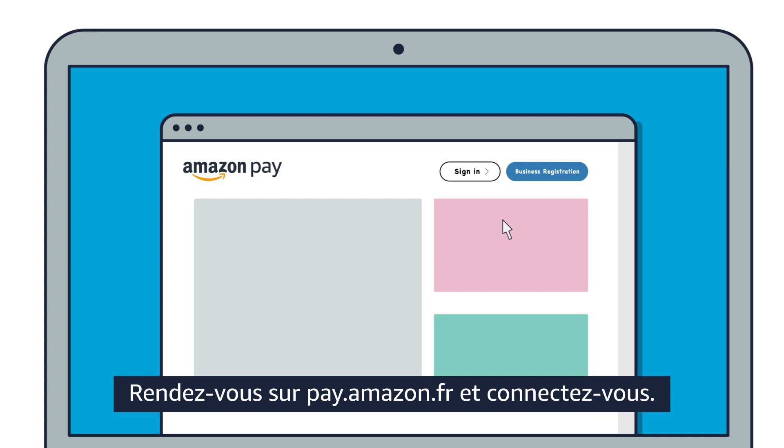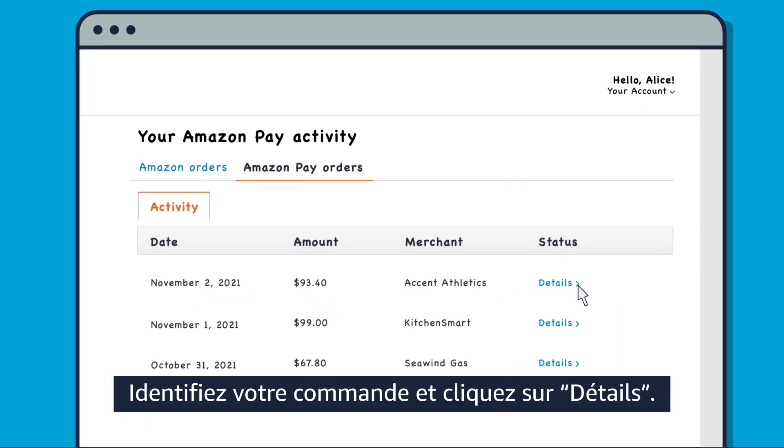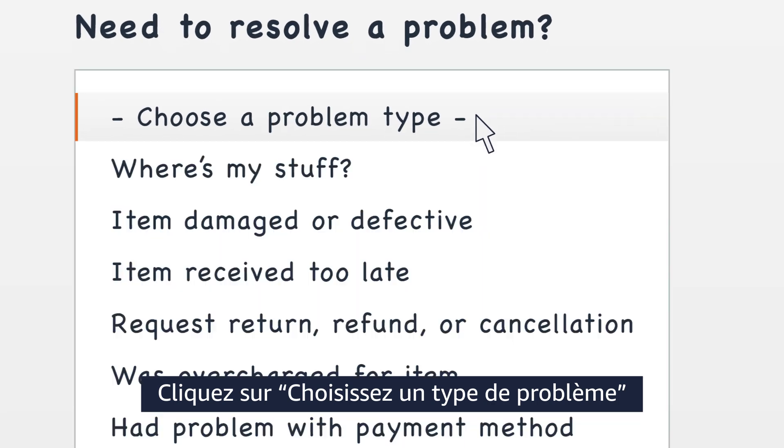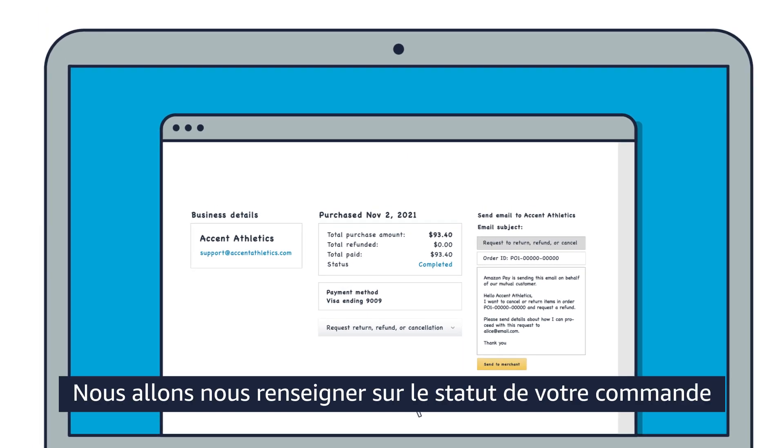Go to pay.amazon.co.uk to sign in, then click 'Check your Amazon Pay orders'. Find your order and click 'Details', then click 'Choose a problem type' and select 'Request return, refund, or cancellation'. We'll investigate the status of your order and take any action available to us to resolve the problem.